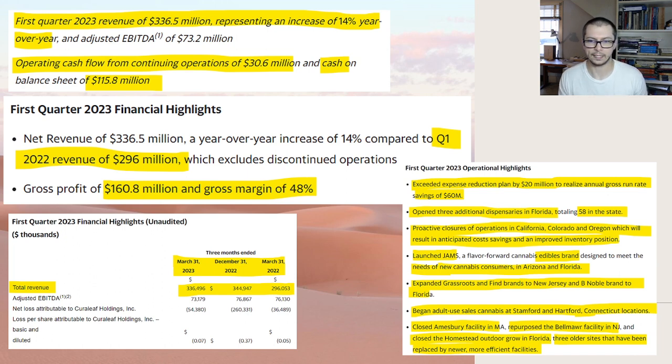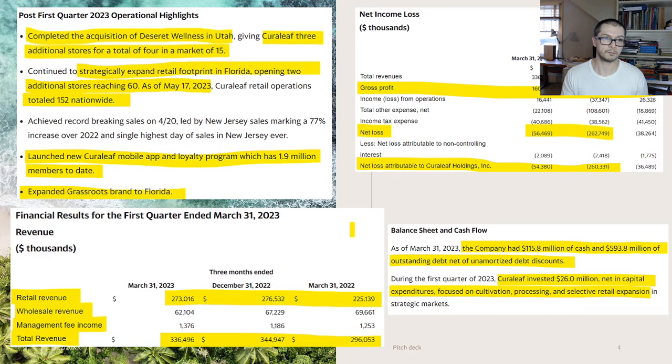I think there are between 150 and 160 locations total, so seeing churn in maybe five to ten locations is okay — not crazy. They also completed an acquisition of Desert Wellness in Utah. Curaleaf added three new stores in that state for a total of four, and apparently the market only has 15 total, so they now have a third of Utah. If they can walk into a state and take 33% right off the bat, that's exactly why we like this — the expansion.